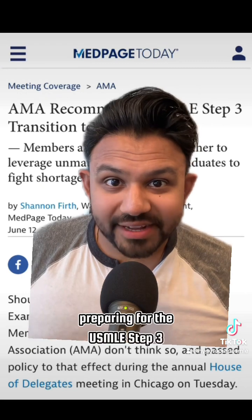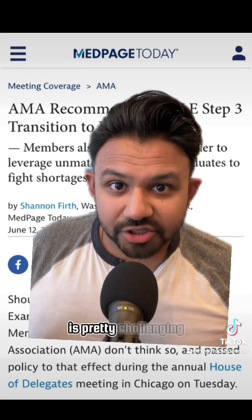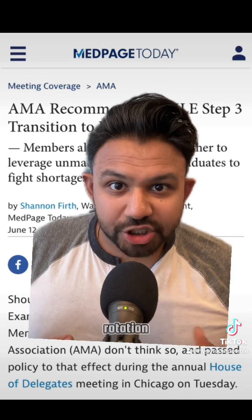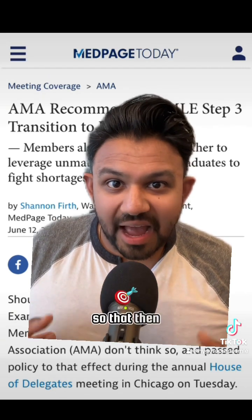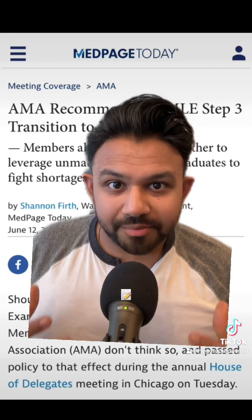Preparing for the USMLE Step 3 exam during residency is pretty challenging. Many residents take a pretty chill rotation to carve out some dedicated study time. I still remember burning through all of my vacation weeks so that I could focus on doing well on the USMLE Step 3 exam.